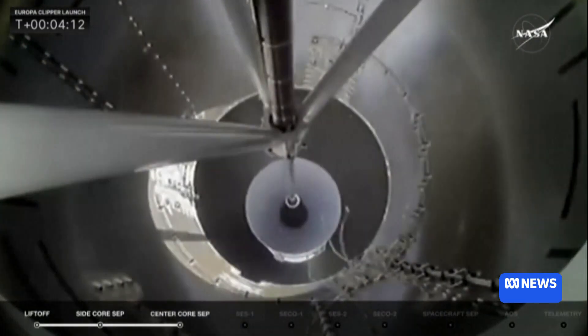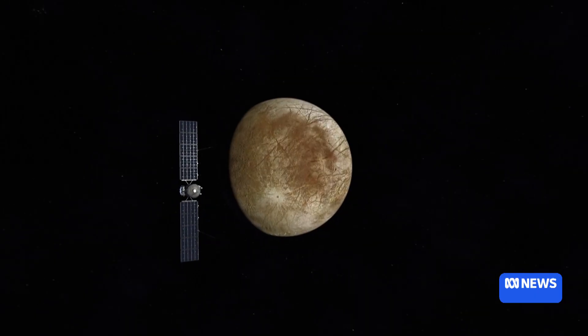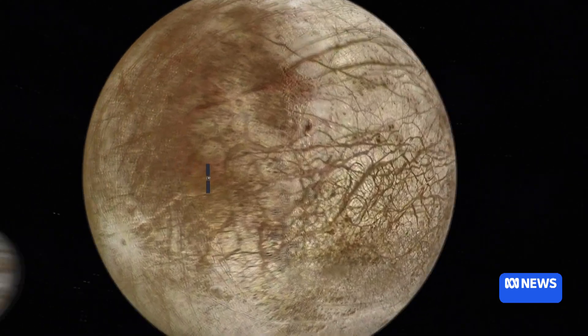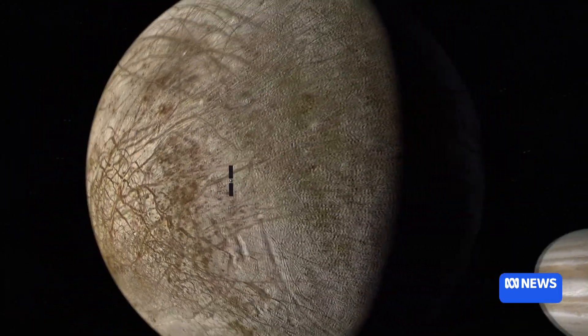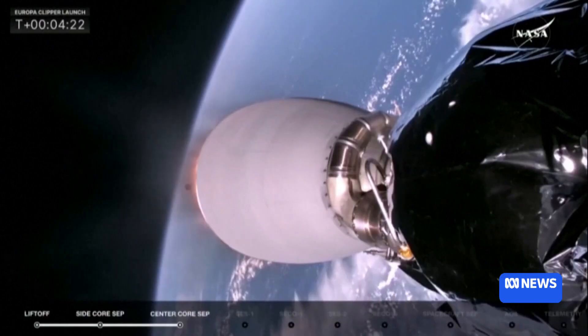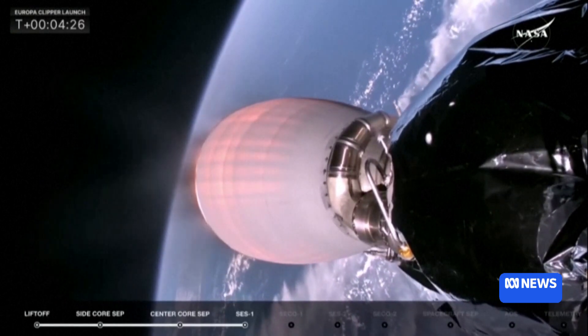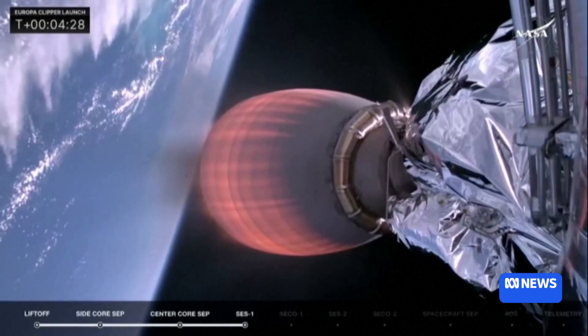The CSIRO's Deep Space Communication Center outside Canberra will play an integral role in maintaining communication with the probe in outer space as the Earth rotates. We actually made first contact with the spacecraft — acquisition of a signal just after it separated from its launch vehicle — and now have this two-way communication going on. So the mission team can send commands to the spacecraft, and we can get telemetry back knowing that the spacecraft is healthy and on this amazing journey off to this ocean world.